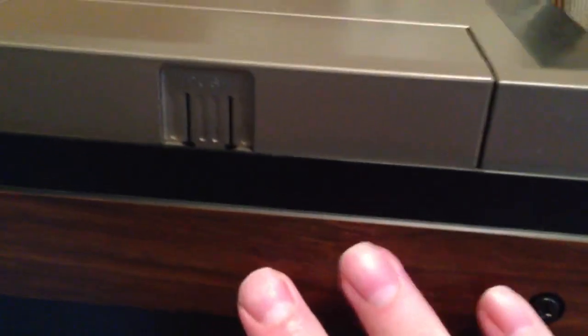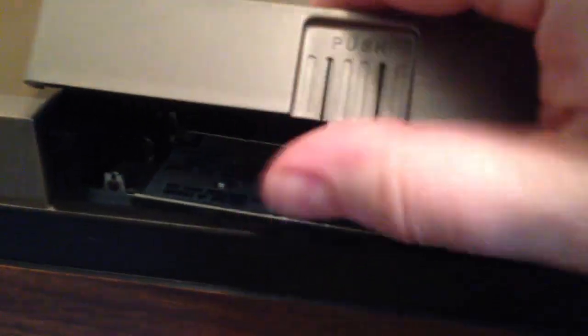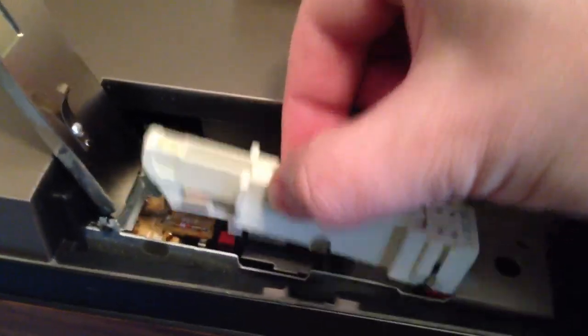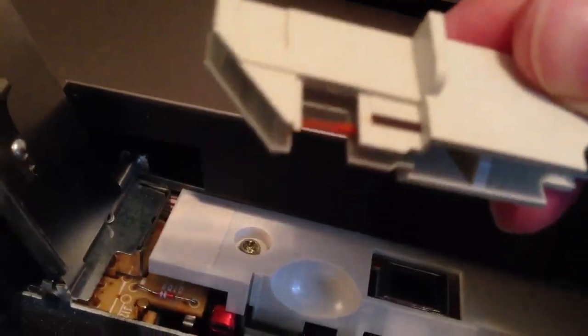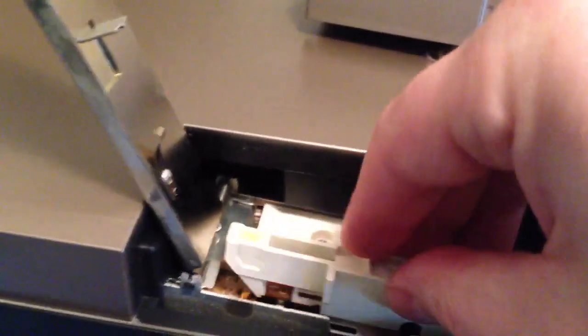In this little compartment right here is the stylus, or the needle, that reads the information off of the discs. By opening this little door here and reaching in, you can see the stylus has a very, very small diamond needle on it that reads the capacitance electronic discs.